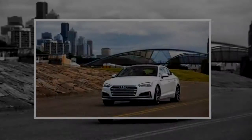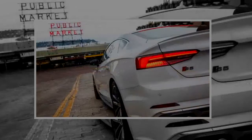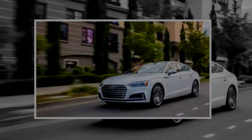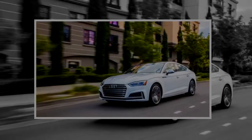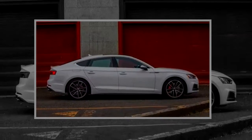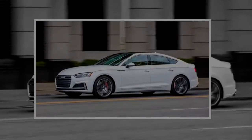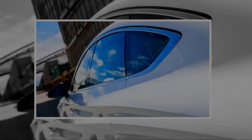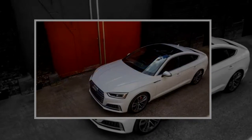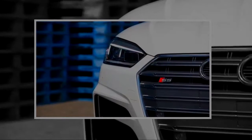A 3.0-liter V6 boosted by a twin-scroll turbocharger and paired with an 8-speed automatic transmission sends power to all four wheels. Churning out 354 horsepower and 369 pound-feet of torque, this engine has already starred elsewhere in the Audi lineup, and in the S5 Sportback it's good for sprints from 0 to 60 miles per hour in just 4.5 seconds.